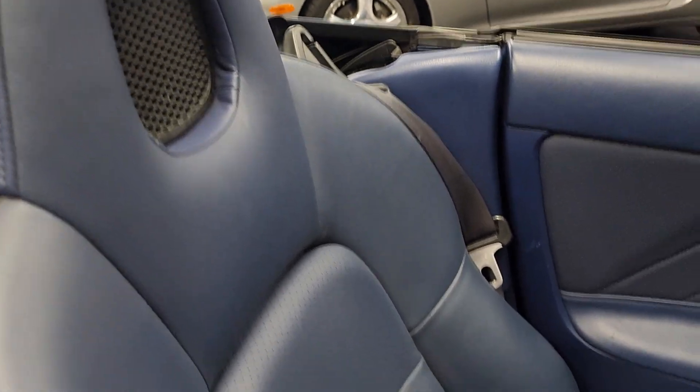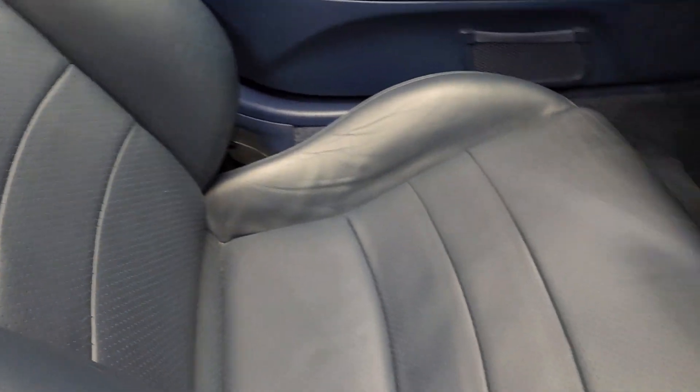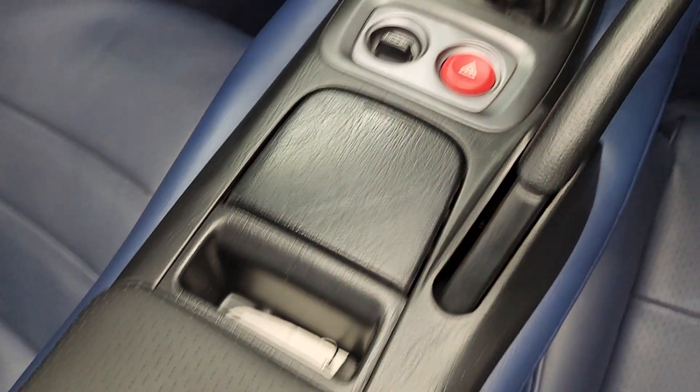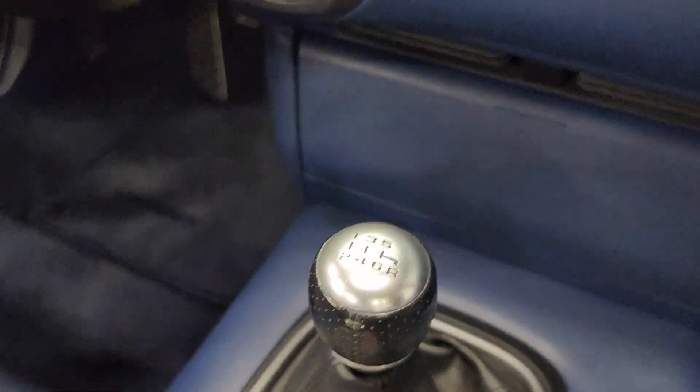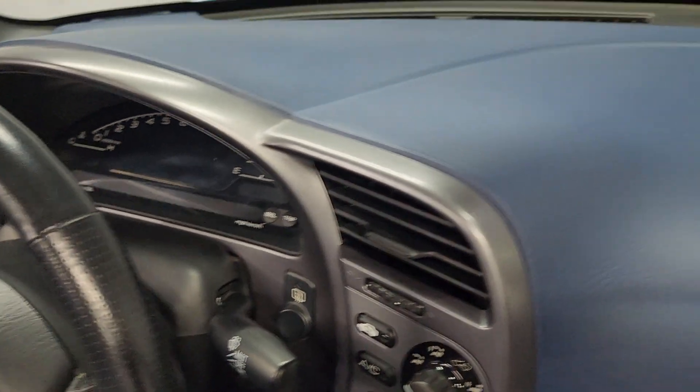If you look at the carpets, it looks like no one's ever even sat in here. All of the seat surfaces are in flawless condition — driver seat, passenger seat, center console. No scratches on the shifter; usually these shifters are pretty tore up. Dash is in amazing shape.